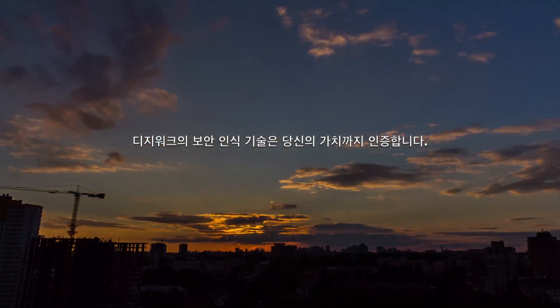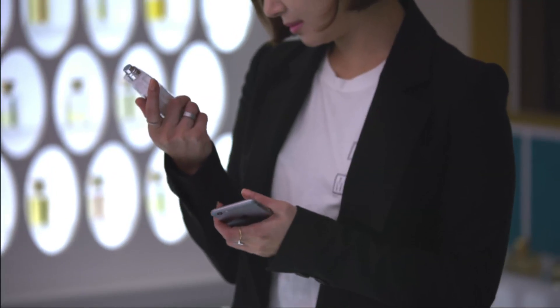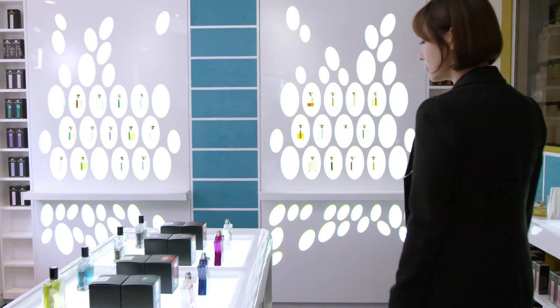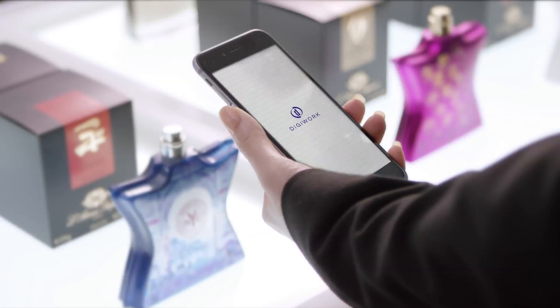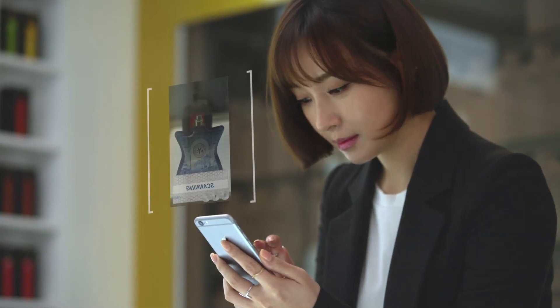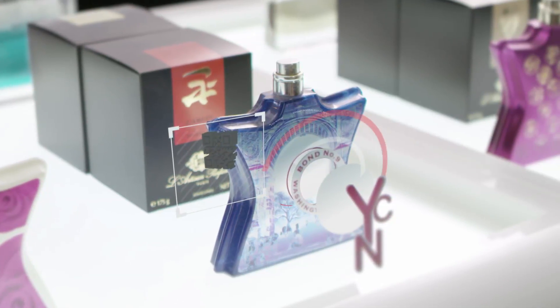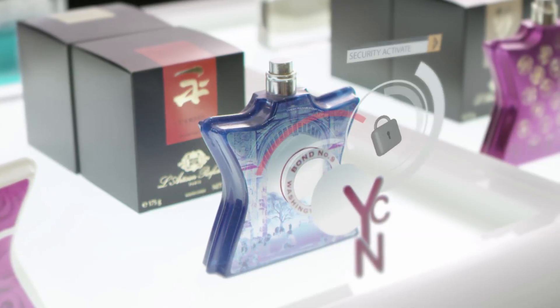Product you can trust, values you want to keep. The image scanning technology with security by DigiWork can certify the authenticity of the product. Unlike QR code, DigiWork's image scanning technology cannot be replicated, and by adding security, we have created the safest and surest technology that is also widely applicable.